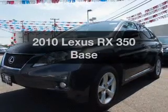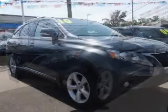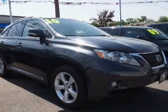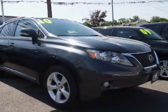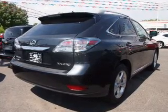Get noticed in this 2010 Lexus RX 350. Everything you need under one roof with this great vehicle. The powertrain includes all-wheel drive with a solid six-cylinder engine driven by a six-speed automatic transmission.